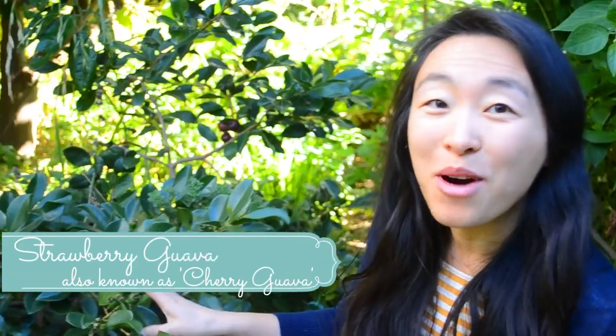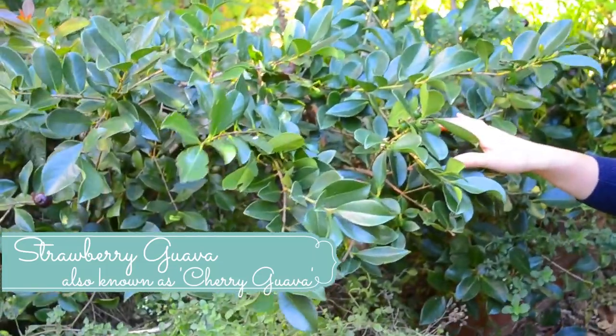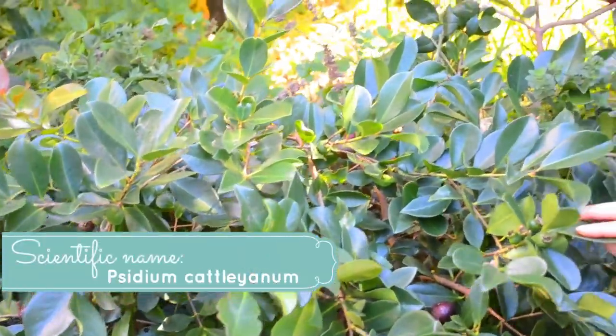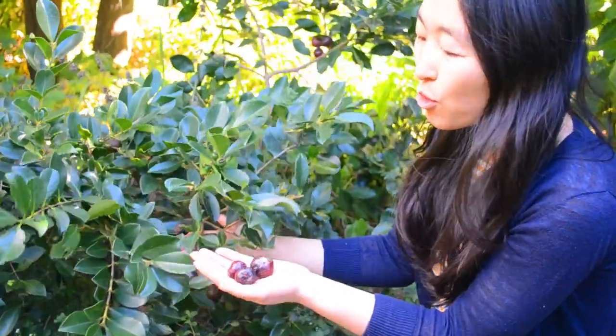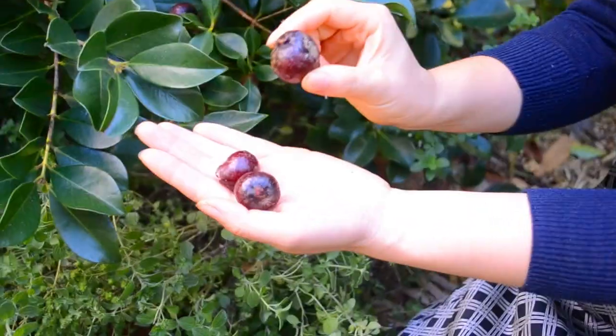This is our strawberry guava plant. It's only about three years old and has been in this spot since winter last year. So it's in its first year in the ground and still a baby, but it's starting to produce loads of this gorgeous big plump purple-pink fruit.